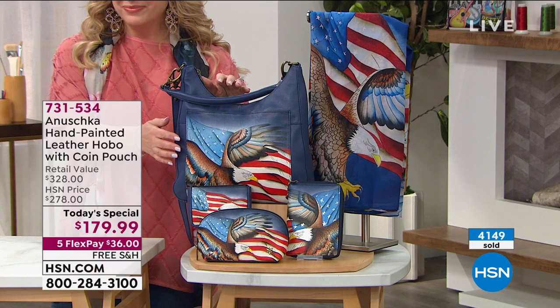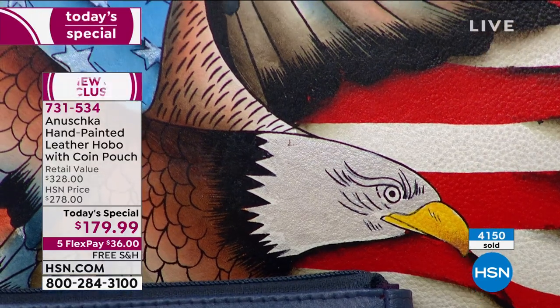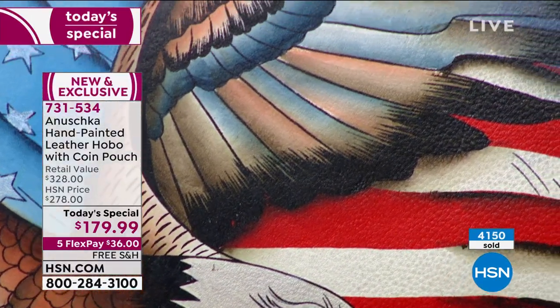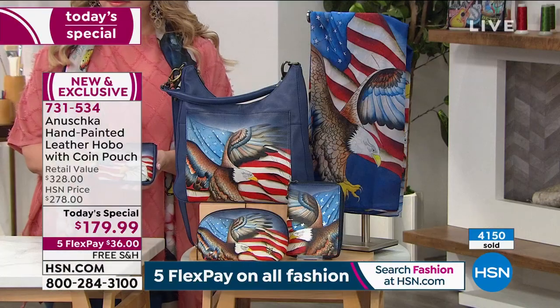And this silhouette is exclusively available here at HSN. These artworks are all exclusively available here. The butterfly that you saw was brand new. The panther is brand new. The elephant in this colorway — we did it for the first time in this colorway for HSN exclusively. And of course, our Stars and Stripes — you will not find this story anywhere else.